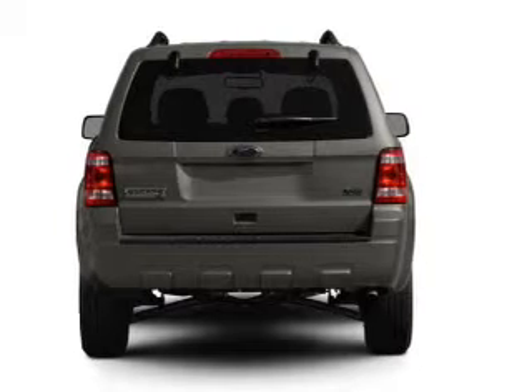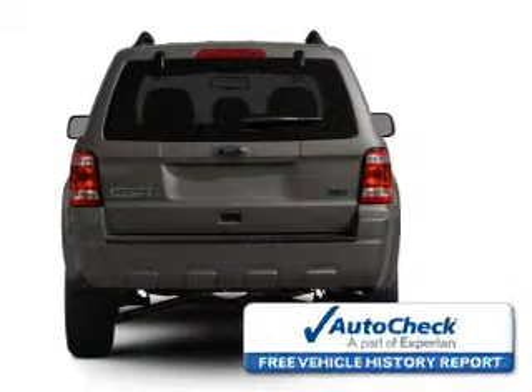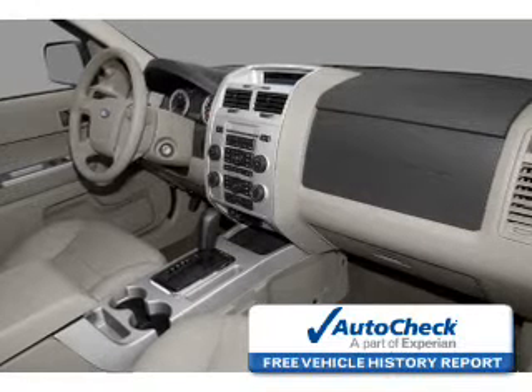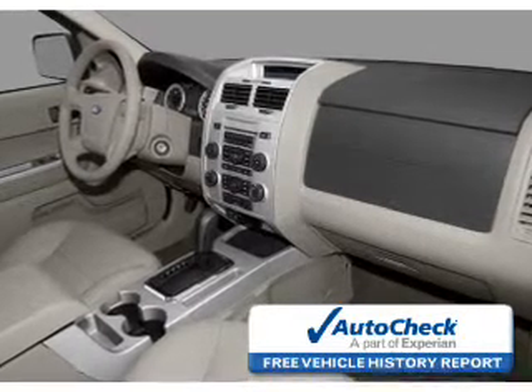Anti-lock brakes. Be confident in your purchase with an Auto-Check vehicle history report, the industry's trusted vehicle history provider. Great quality at a great price.